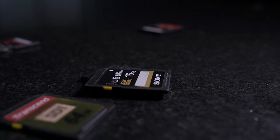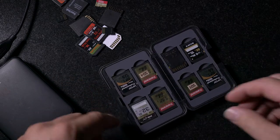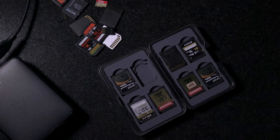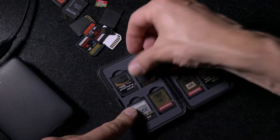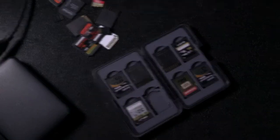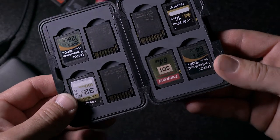If you have a few memory cards, buy a memory card holder — it'll keep them safe and stop them getting damaged. Then when you're shooting and you fill up a memory card, put the memory card back in the case upside down. That way you'll know which cards to get next and which cards are full, and at the end of the day when you get home, you'll know which cards you have to back up.